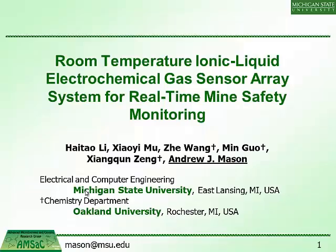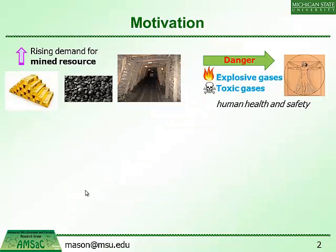I'll be talking about system development, specifically our work on gas sensing. We're involved in a project whose application is mine safety monitoring. As we continue to dig deeper to get resources from the earth, we're exposing ourselves increasingly to threats from explosions and toxic environments, particularly in underground environments.